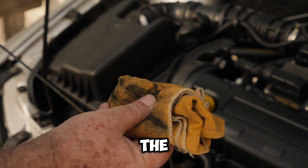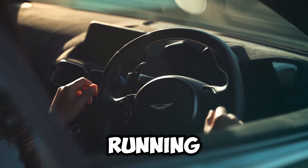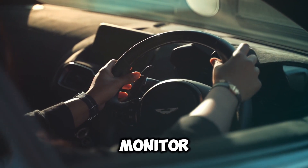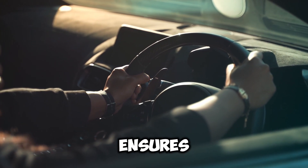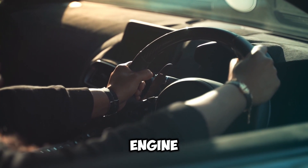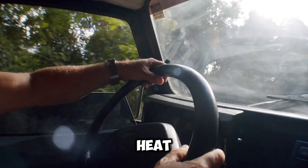The oil light typically appears on the dashboard when the ignition is turned on and should go out once the engine starts running. Its primary function is to monitor the oil pressure in the engine. Adequate oil pressure is essential because it ensures that oil is circulating through the engine to lubricate moving parts, reduce friction, and carry away heat.